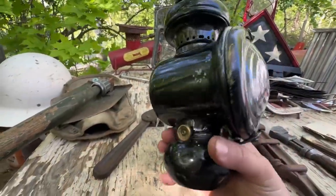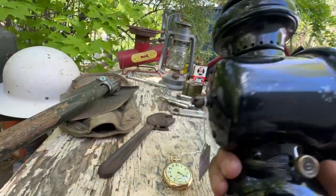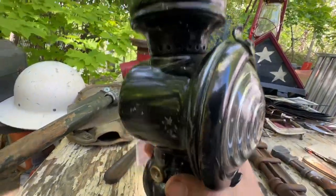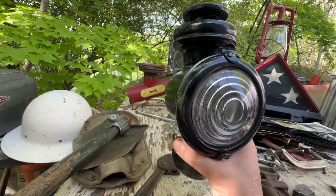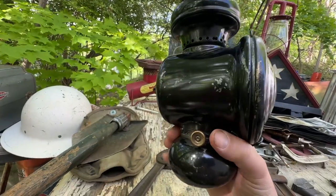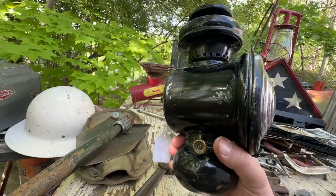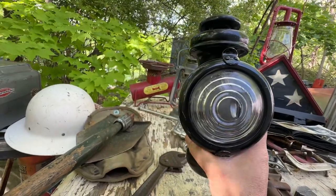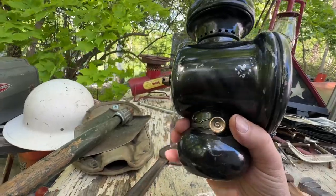Over here we have a Model T cab light. You can see it bolts to a bracket on the side of the firewall. This would be an early — late brass era or early steel era Model T. I have another one of these lights somewhere, and now I'm going to have a pair. Maybe one day I'll put them in my car.